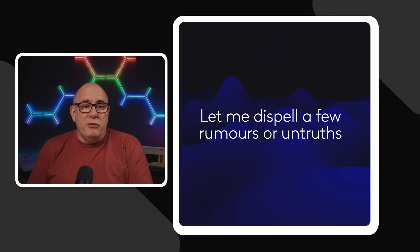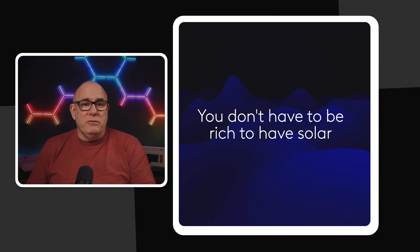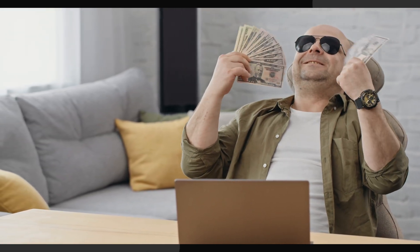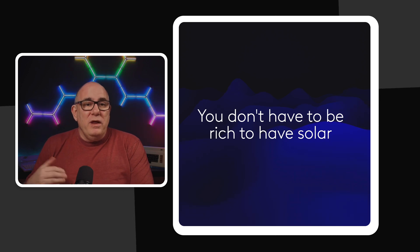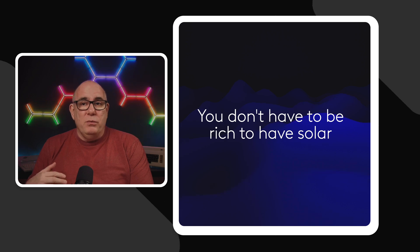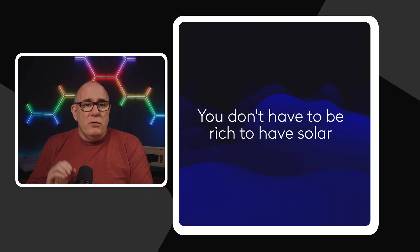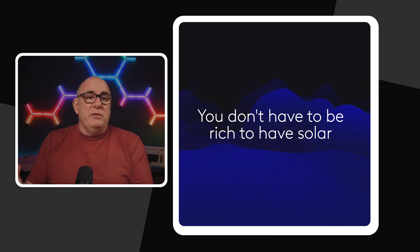Let me start by dispelling a few rumours and untruths. One of the comments I get a lot is 'you're rich, it's alright for people like you.' I'm not rich. I am a normal family man, I work a job like everybody else, and what I've actually done is invested my money and my time into things that will pay off in the long run. So you don't have to be rich to have solar. People that have solar are generally people who have looked at what they can afford and decided to make an investment.